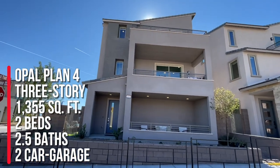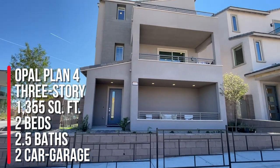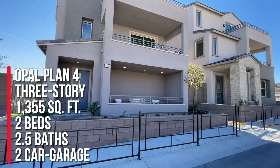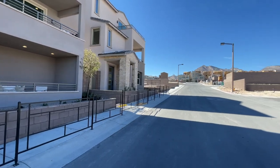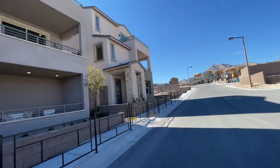Three-story home, 1355 square feet, two bedrooms, two and a half baths, a deck at the great room, covered loggia, two-car garage with generous storage space, and the starting price is $439,990. There are three different elevation types, and I spoke with the sales rep.